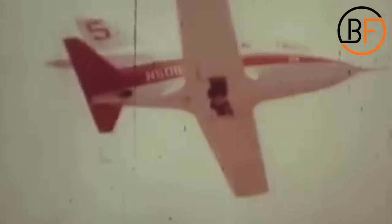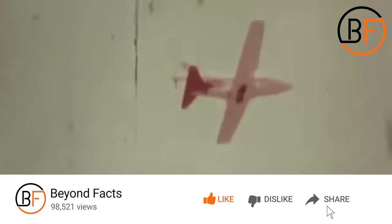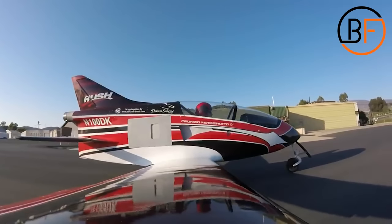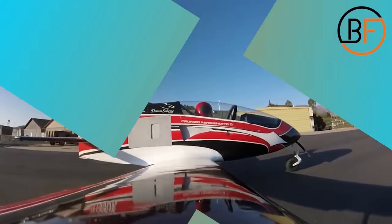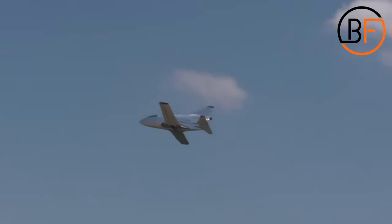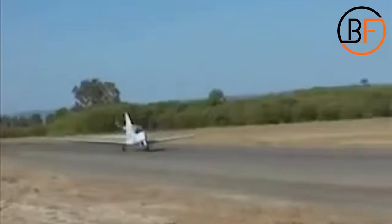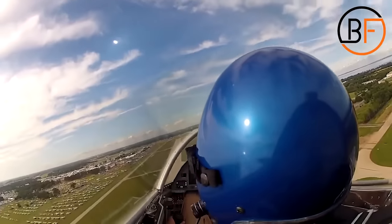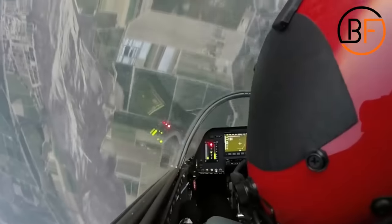Seeing the success of this model, Jim decided to create the Beattie Aircraft Corporation, which had around 12,000 orders. However, only a small number of those were ever built, because the company went under in the mid-1970s. Today, there are about 150 BD-5 models completed, and approximately 30 of them can be flown.